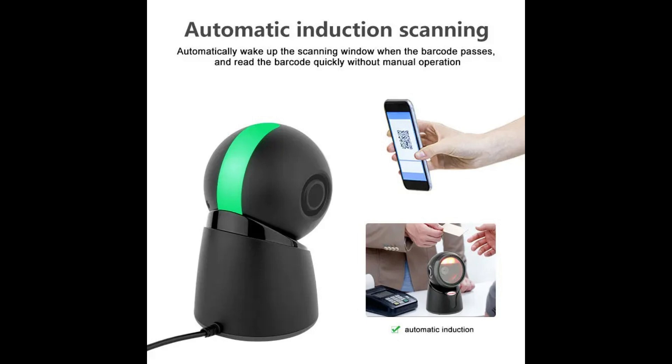The Holiha Desktop Barcode Scanner boasts a sleek and ergonomic design, making it suitable for any retail environment. Its compact footprint ensures it fits neatly onto checkout counters or workstations without occupying excessive space.